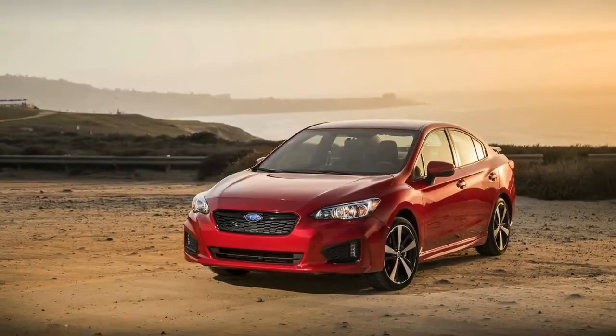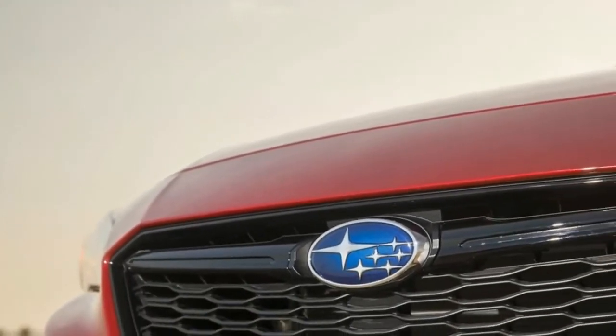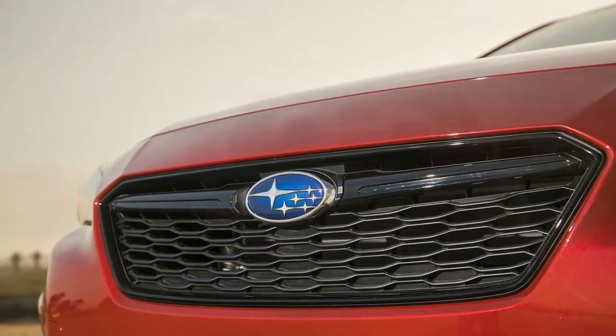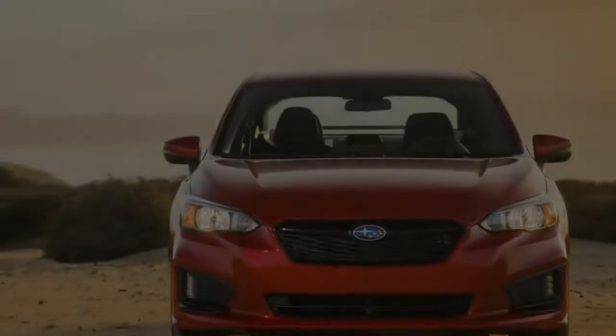The 2017 Subaru Impreza, available in showrooms as you read this, is all-new from the odd tire contact patch all the way up to the top of the surprisingly more stylish body. But there is more to this compact sedan than just that.